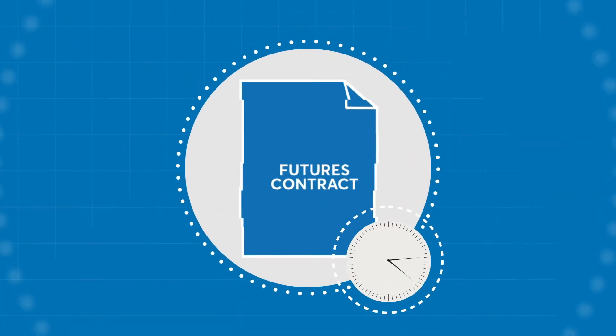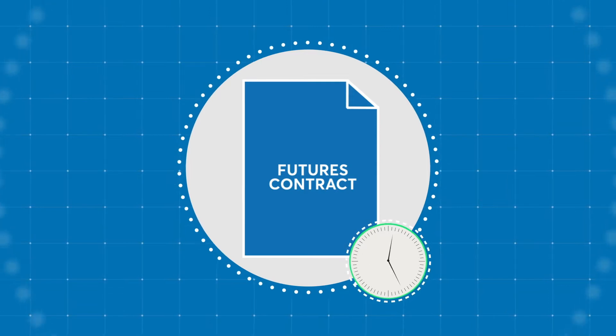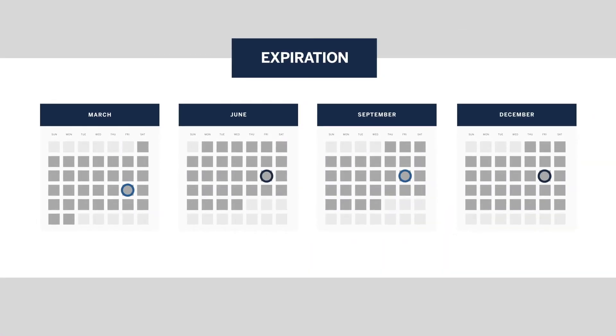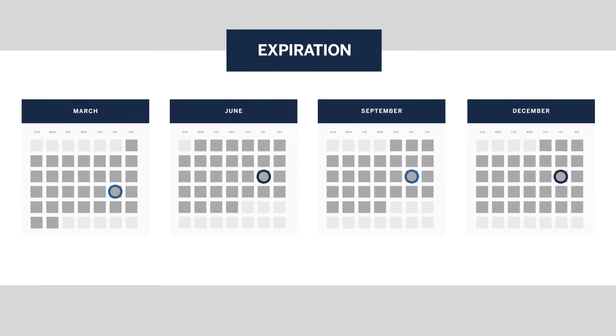Every futures contract has an expiration date. CME Group's Micro E-mini Futures contracts expire on a quarterly basis, settling to the official opening level of their respective index on the third Fridays of March, June, September, and December.